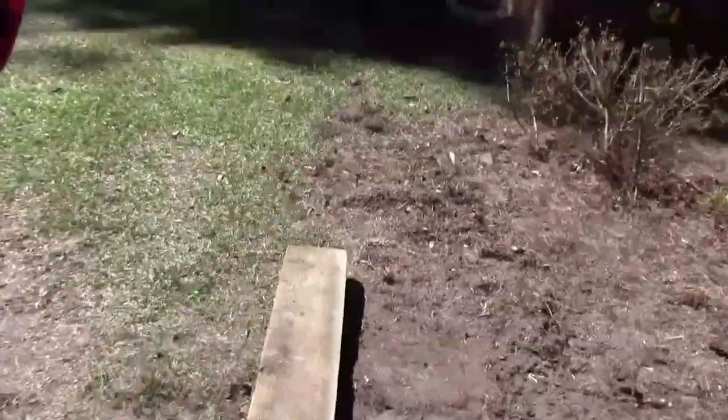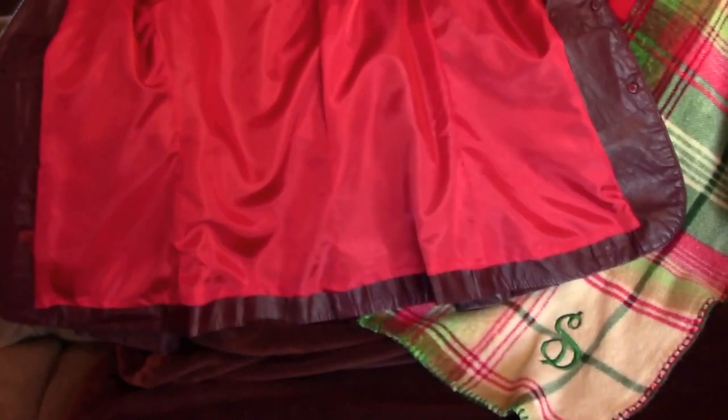Depends on how long they are. They're longer down there. I can cut them to fit. It's done.